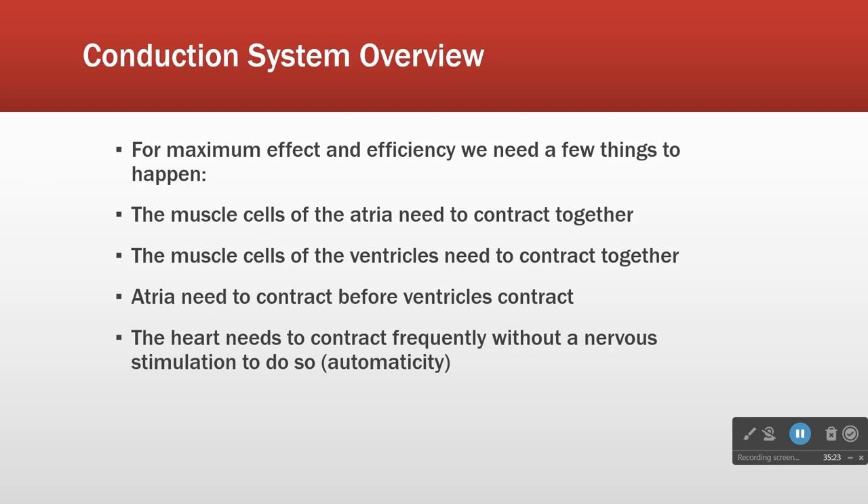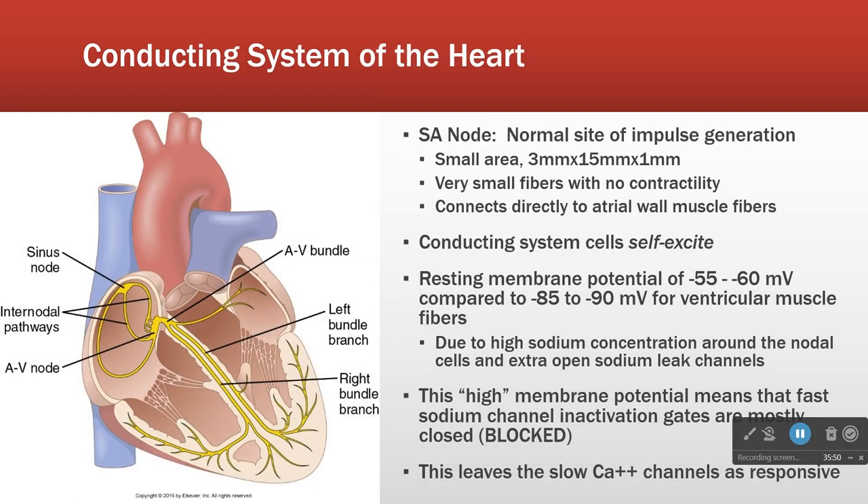Finally, we need the heart to contract frequently, but not too frequently, without nervous stimulation to do so. One of the things that makes the heart fascinating is it does not require the brain to function. This has a huge survival advantage, because brains are great big complicated things that lots of things can go wrong with. Having a heart that is independent of the brain increases our survivability.